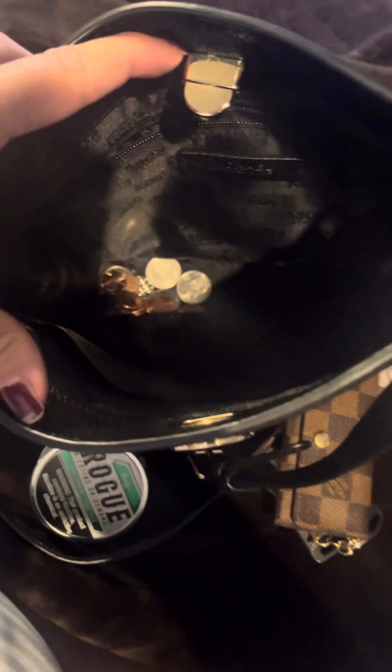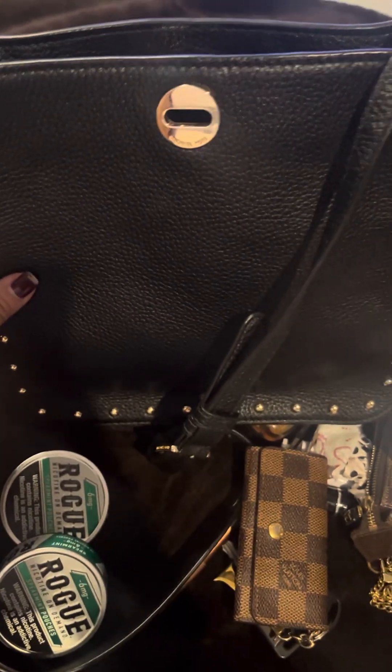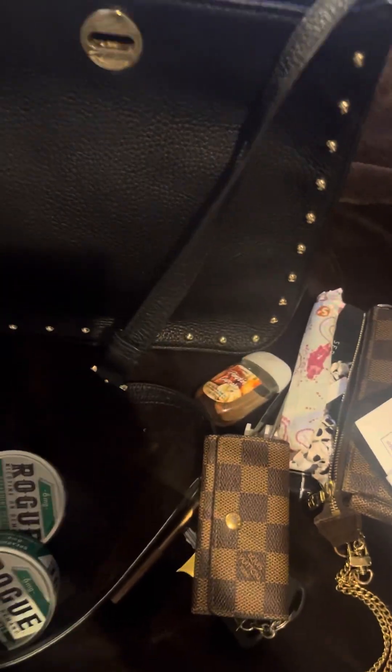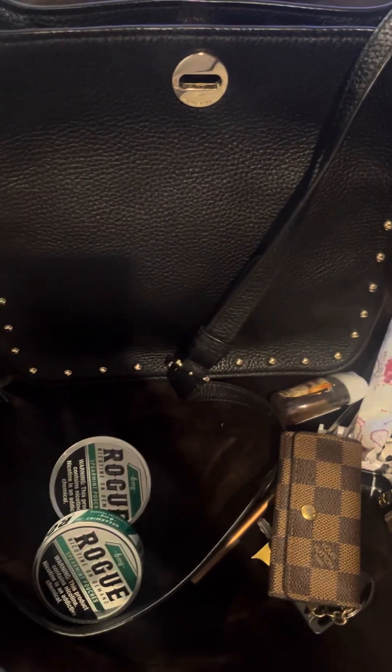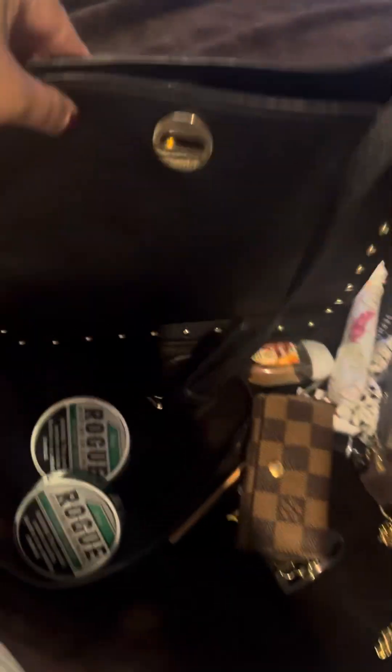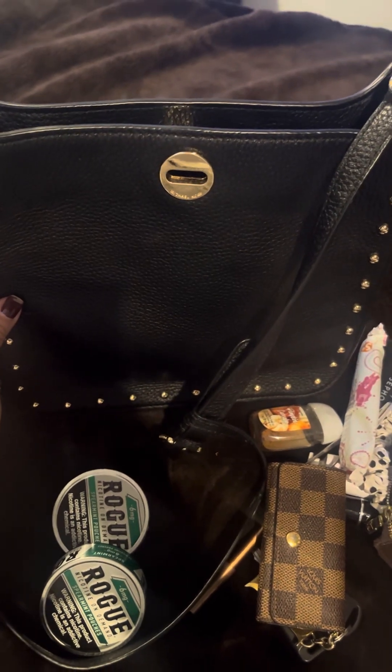And some change — and that's all that I have inside my bag, it is empty! Oh look, it's even standing up on its own. If you like these videos, please like and subscribe, and until next time, bye!